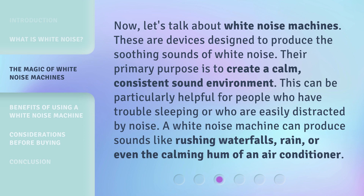Now let's talk about white noise machines. These are devices designed to produce the soothing sounds of white noise. Their primary purpose is to create a calm, consistent sound environment. This can be particularly helpful for people who have trouble sleeping or who are easily distracted by noise. A white noise machine can produce sounds like rushing waterfalls, rain, or even the calming hum of an air conditioner.